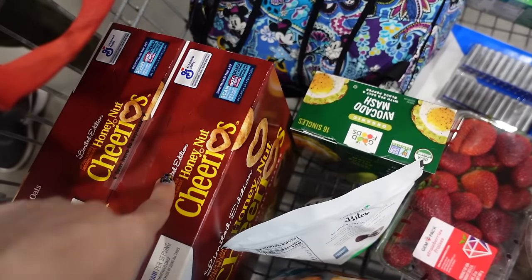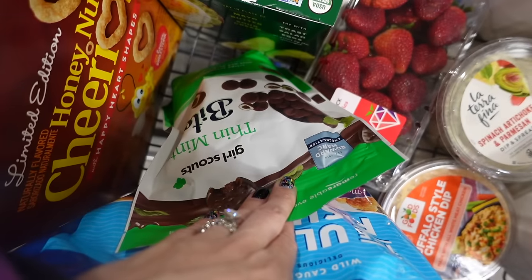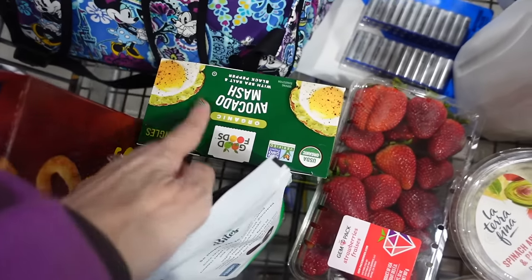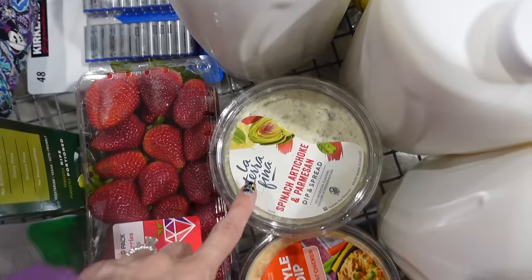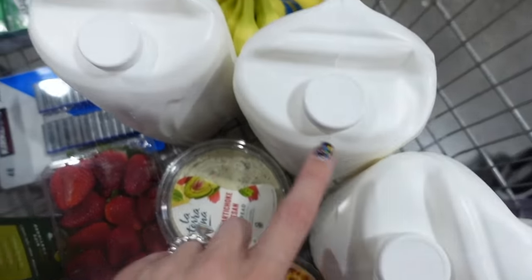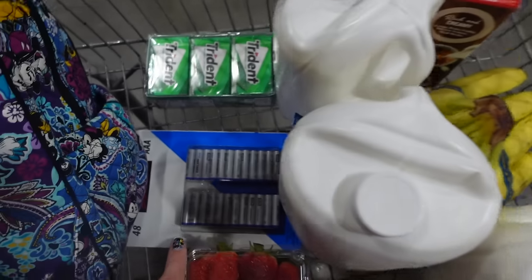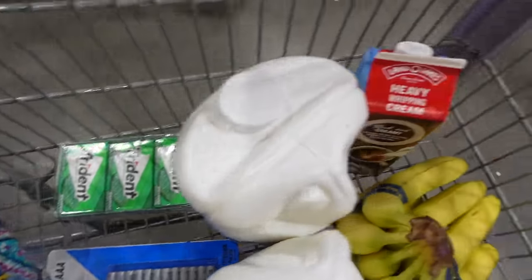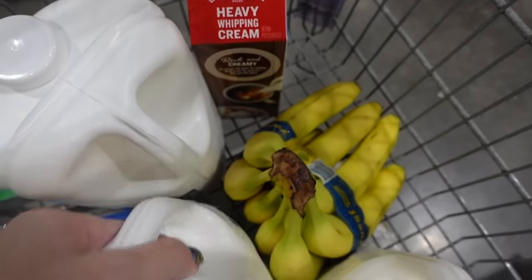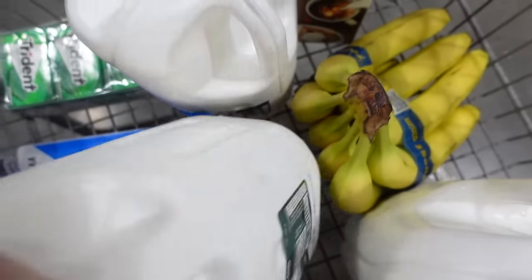Here's a quick haul of what we got: Honey Nut Cheerios, more Girl Scout cookie bites, avocado mash, strawberries, fish sticks, spinach and artichoke dip, buffalo chicken dip, a bunch of milk (some for my mom), triple-A batteries, gum, heavy whipping cream, bananas, and toilet paper underneath!